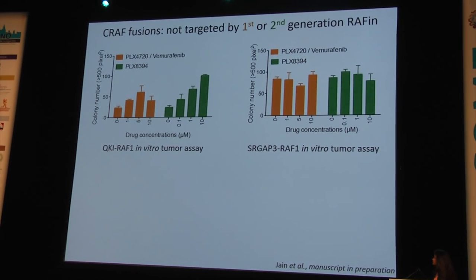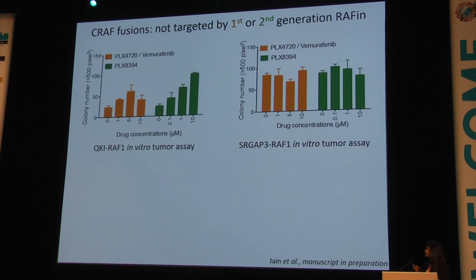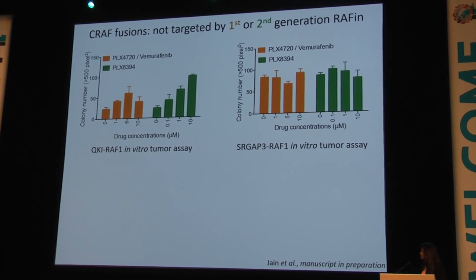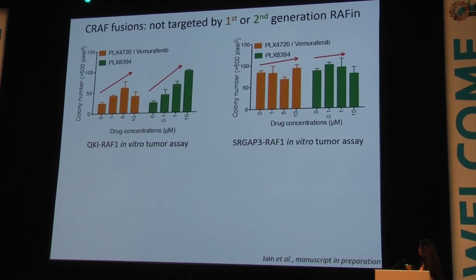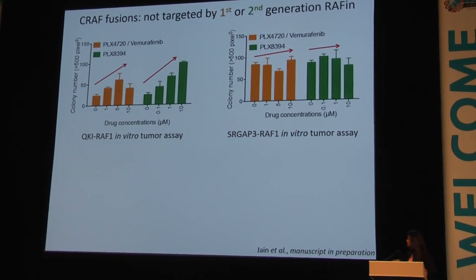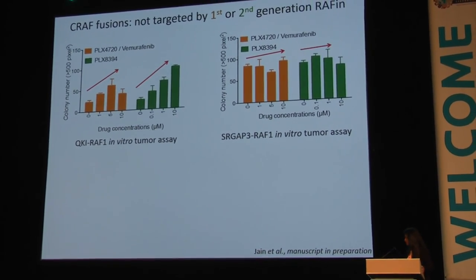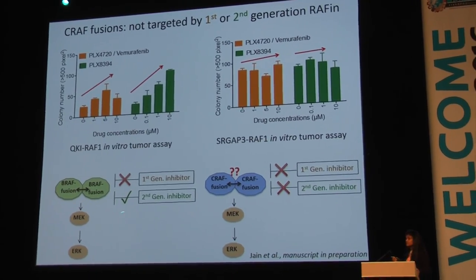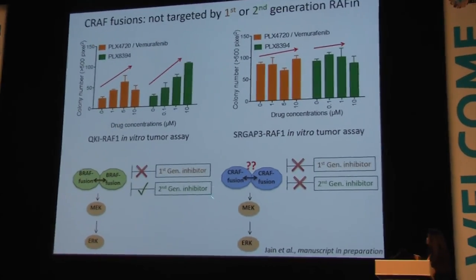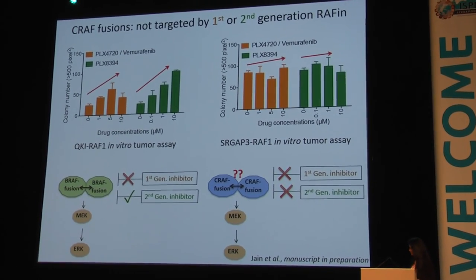When we tested first- and second-generation RAF inhibitors, shown in orange and green, in soft agar growth assays, neither tends to suppress QKI-RAF1 and SRGAP3-RAF1-driven tumor growth. Instead, we see some paradoxical activation as well. This suggests that while BRAF fusions are targeted by the second-generation RAF inhibitor, CRAF fusions do not respond to first- or second-generation RAF inhibitors.